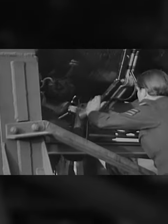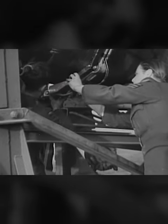A second's error on release, and the bomb would fall many yards off target. So special release gear had to be designed to act instantaneously.